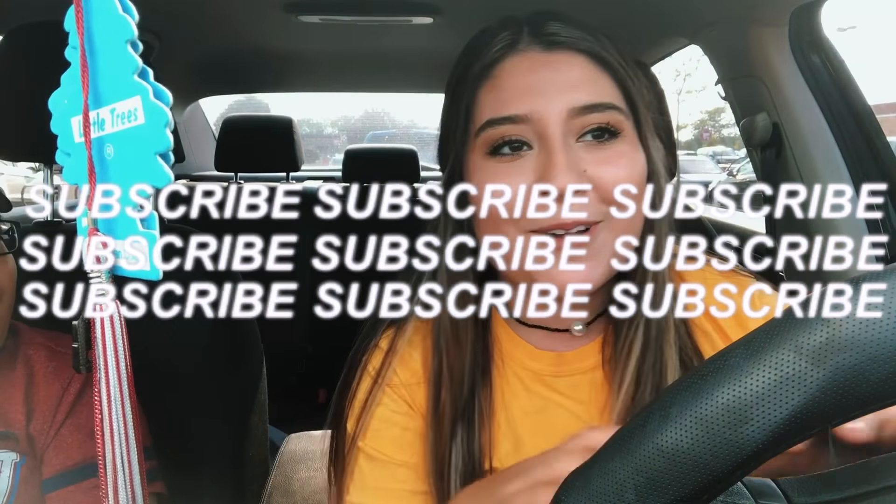Hey guys, hello everyone, welcome back to my channel. If you are new here, hello, my name is Ashley. I make videos about college lifestyle, vlogs, makeup, all that stuff. For today's video we are going to be going back to school shopping. I know — I actually like going back to school shopping because I just like all things stationary.